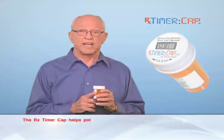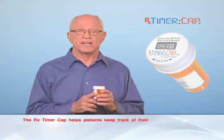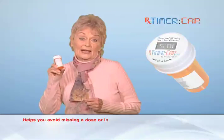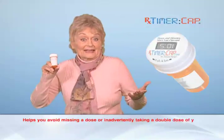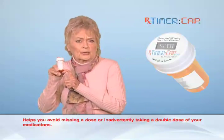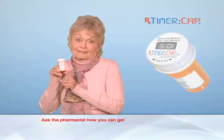The RX Timer Cap helps me keep track of my medication and lets me stay independent. This is one of the very best ideas I've ever seen. I can't tell you how many times the RX Timer Cap has saved me from missing a dose or double dosing. They're a lifesaver.